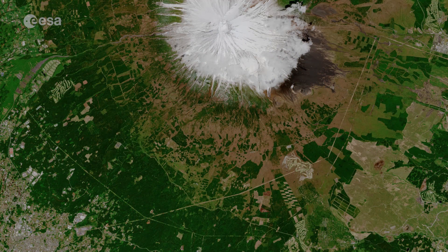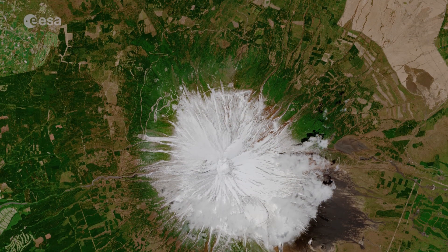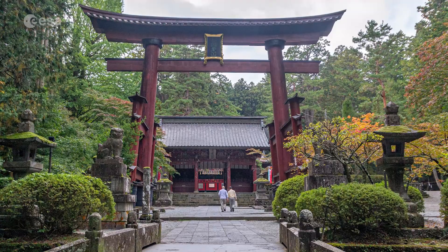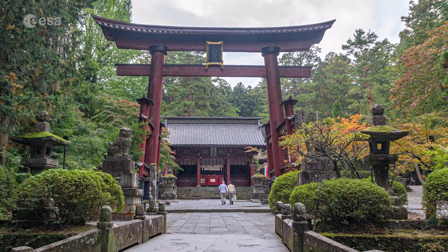Many golf courses, a popular sport in Japan, can be seen dotted around the image. Worshipped as a sacred mountain, Mount Fuji is of great cultural importance for the Shinto religion. Pilgrims have climbed the mountain for centuries, and many shrines and temples dot the landscape surrounding the volcano.